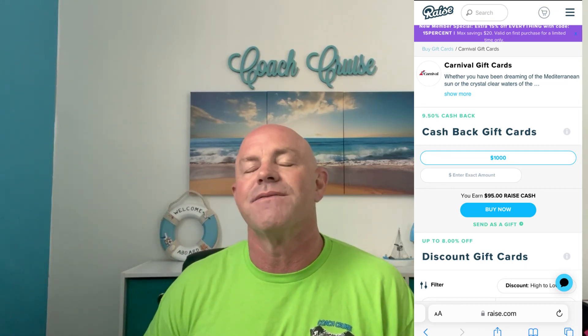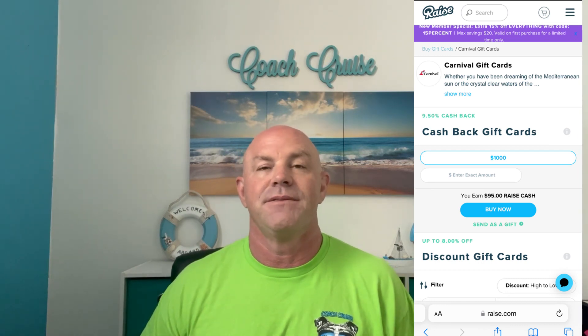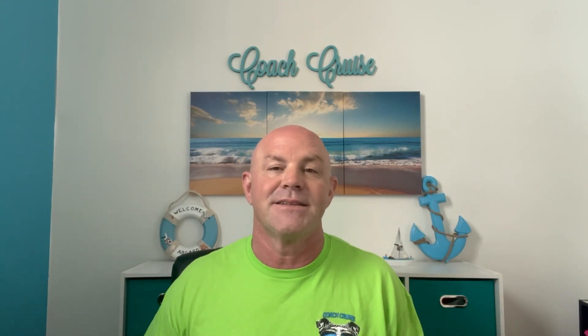Now, these gift cards can be used for anything. For example, if you take them to guest services, you can say, 'Apply this gift card to my balance.' Let's say you use it for gratuities and you have $300 worth of gratuities — now you still have $200 left over. And let's say there's only one day left in the cruise and you don't see yourself spending it. No problem.